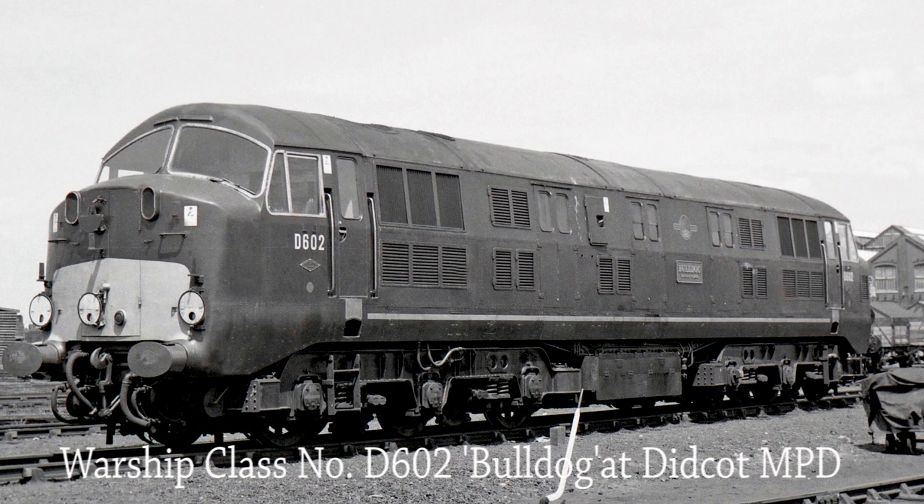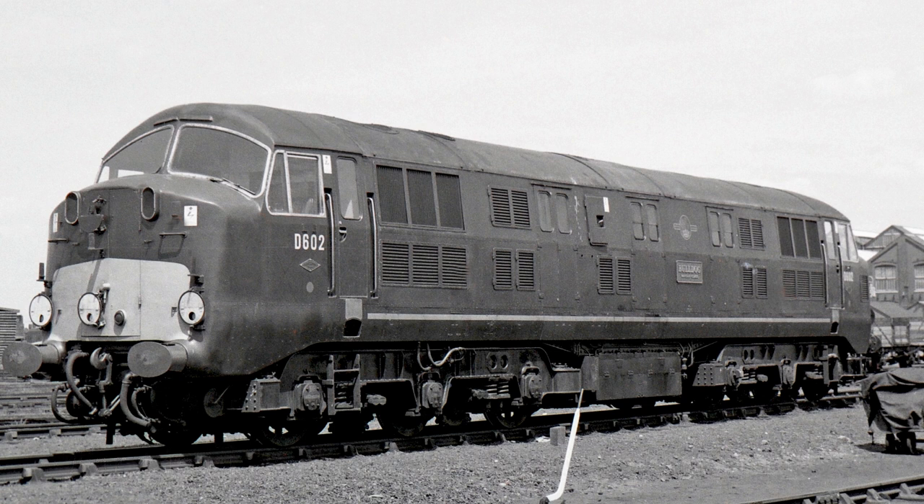Warship Class D602 Bulldog stands berthed outside of Didcot MPD in 1965. One of the first batch of five Warship Class diesel hydraulic transmission locomotives, she was withdrawn from service in July 1967.